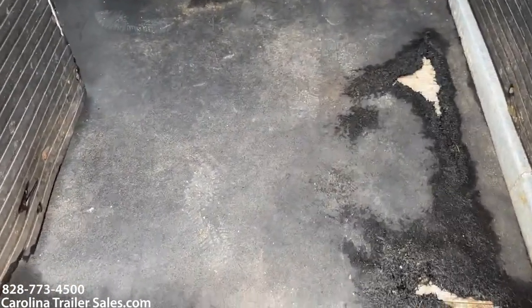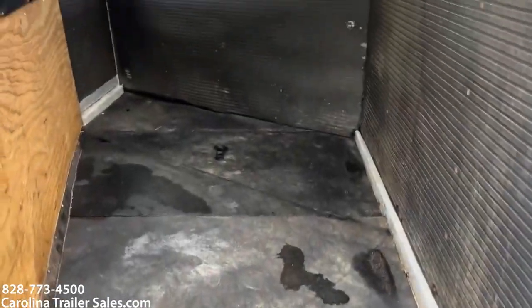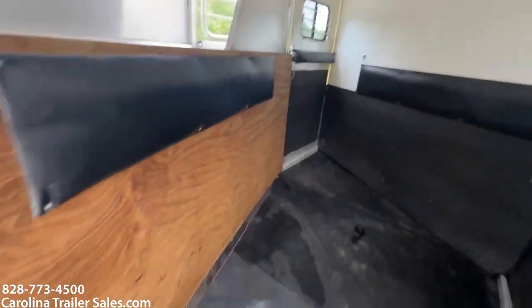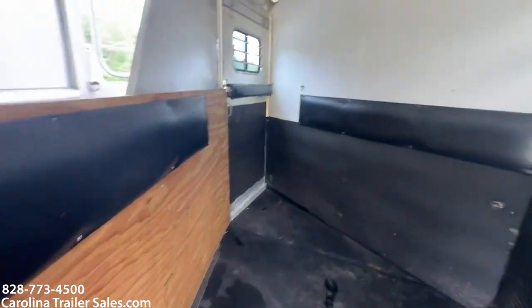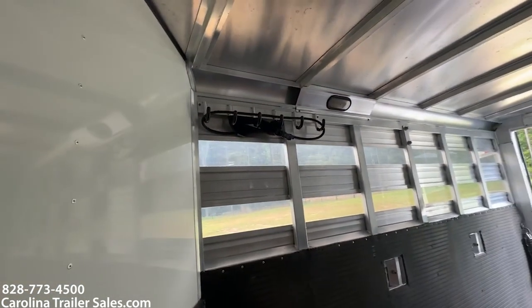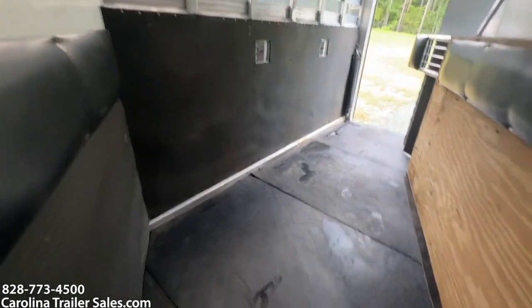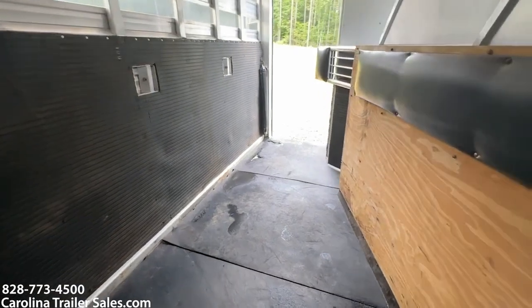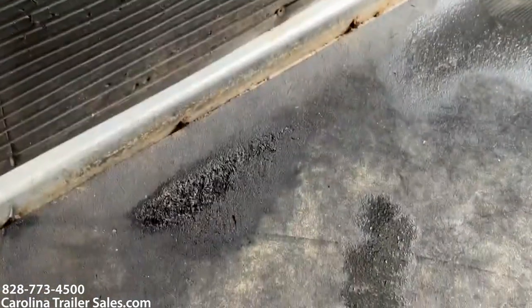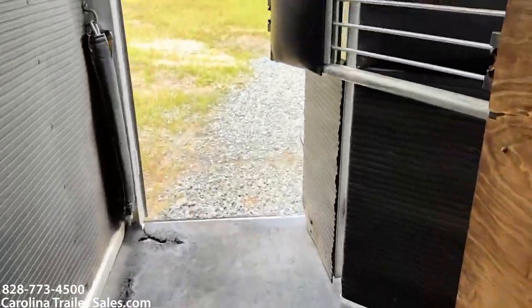A couple things I'll point out: this back mat eventually needs to be replaced — it is worn in two places. It's got some hooks in the first stall. They've made a lower divider out of plywood. It does have padded dividers. The horsebox is in excellent shape for a '98. No issues with the rubber, no issues with the dividers or the padding — all that's in good shape. The only issue would be that mat, and the one beside it has a little wear but it's not worn through like the other one.